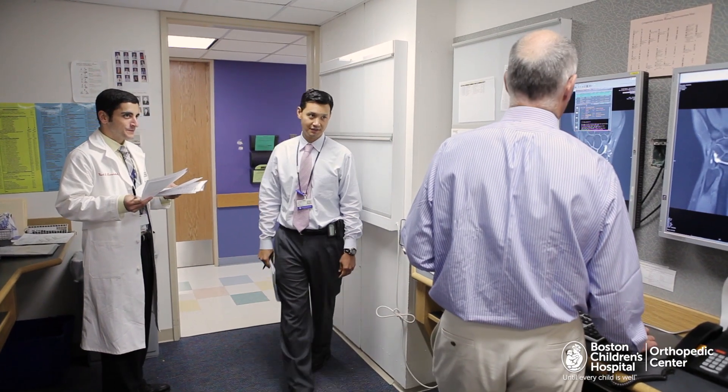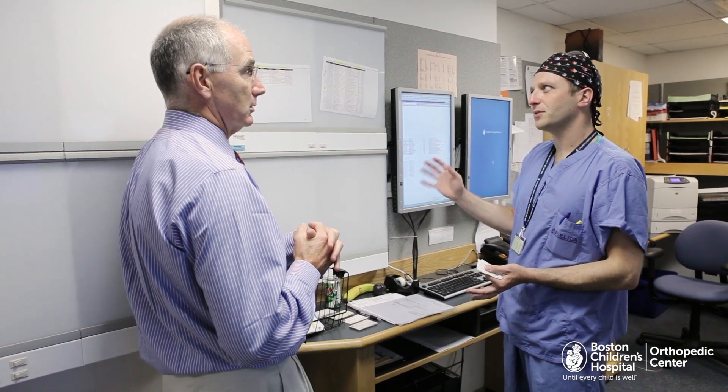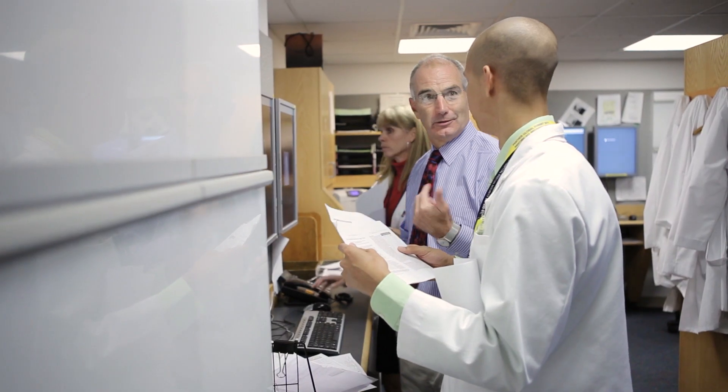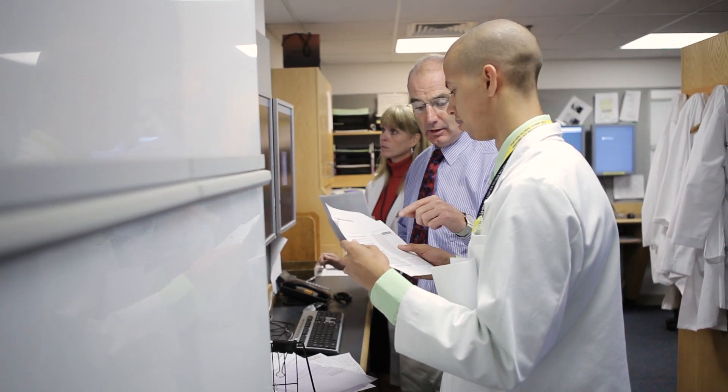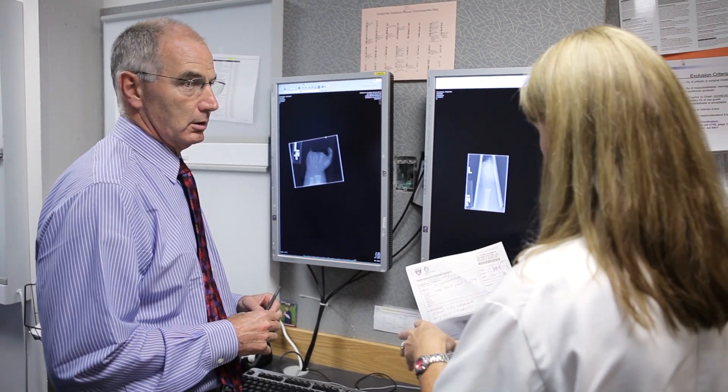The uniqueness of the problems and challenges that come with these congenital differences requires a high level of skill and expertise. We've now grown to be 24 pediatric orthopedic surgeons, which is the largest in the country and in the world. There's a certain sense of mission and purpose, as well as a high level of performance that's expected.